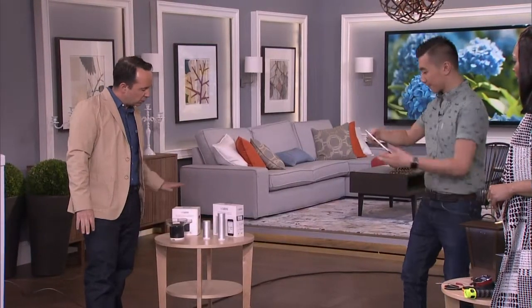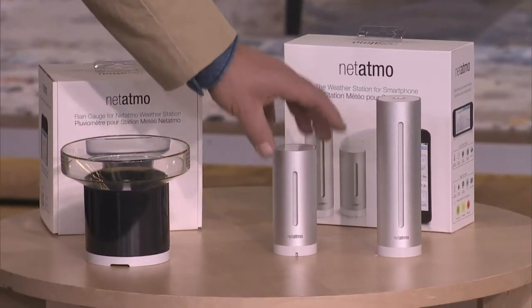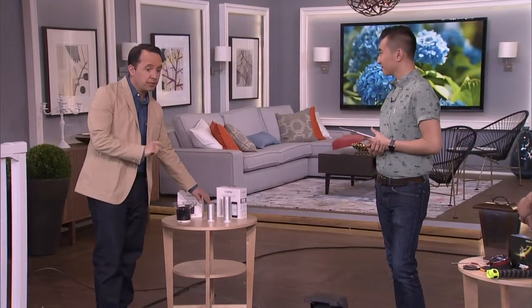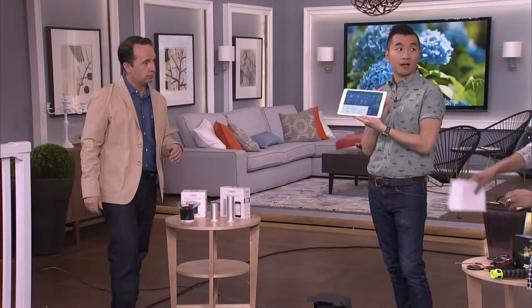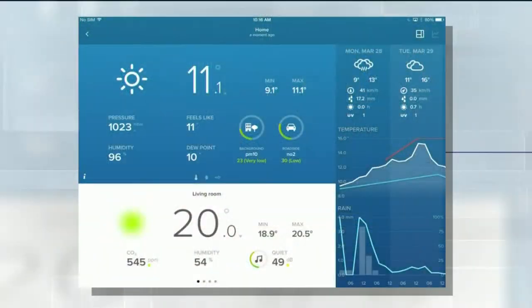For the weather geeks out there — this here is the Netatmo system, which is a really cool system that, number one, will measure rain so you know the amount of rainfall you're getting. Number two, it has interior monitors, so you can see your outdoor temperature and your interior temperature as well. It also has a CO2 monitor, which is very important, and a sound monitor so you can know if your kids are having a party — all right to your phone, remotely.